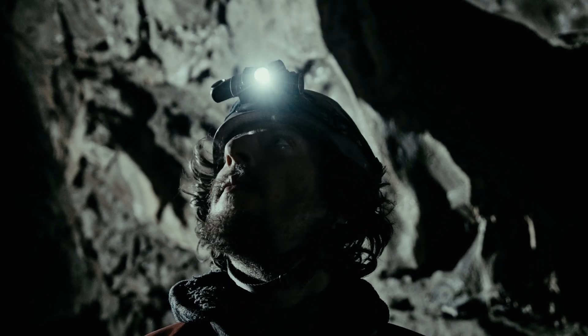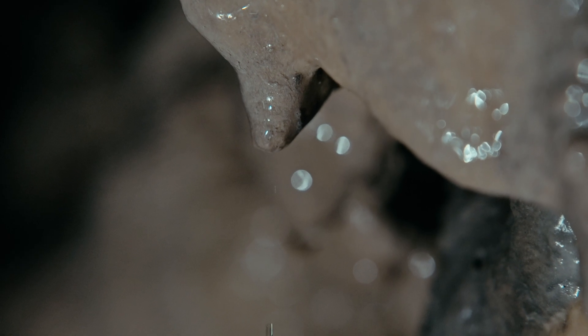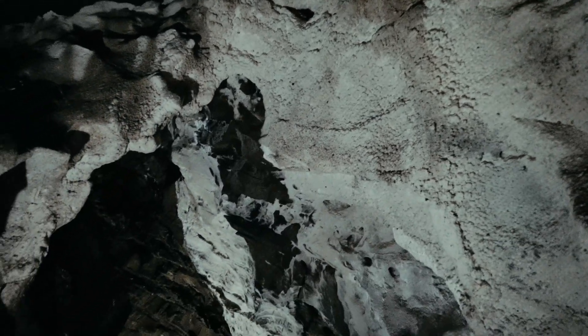If you're well beyond the light zone near the entrance and you turn off your lights, it's an experience of absolute total darkness. And it's dead quiet unless you hear the drip of running water.